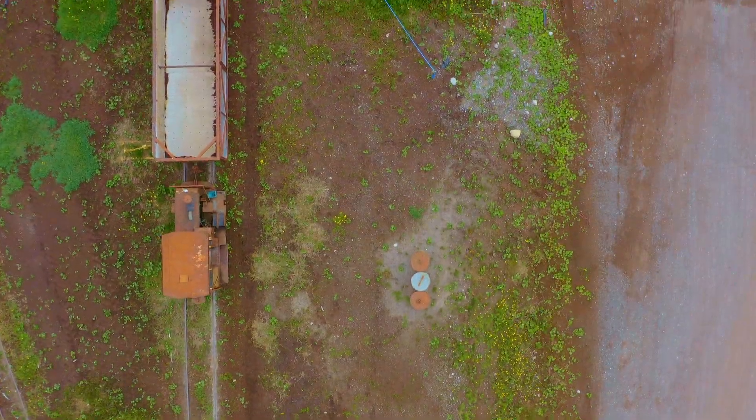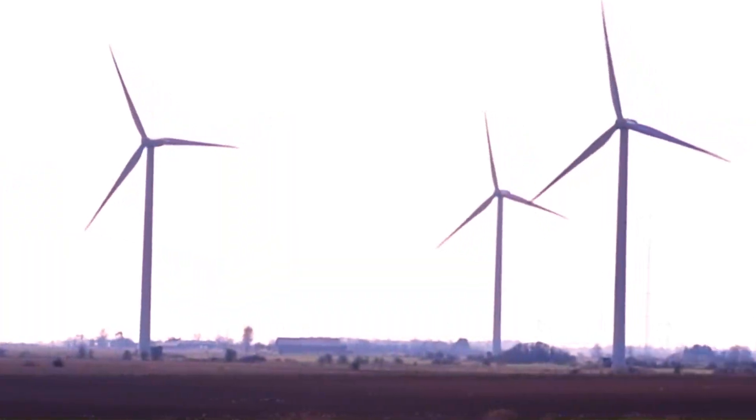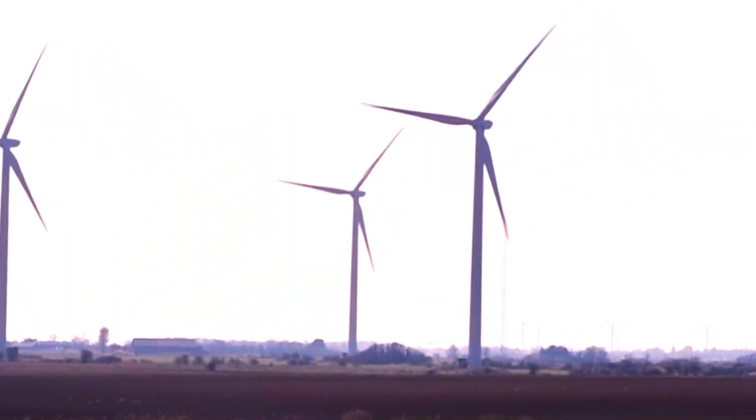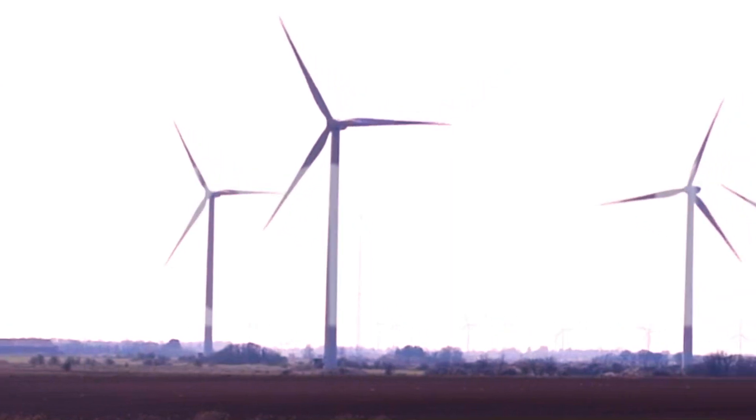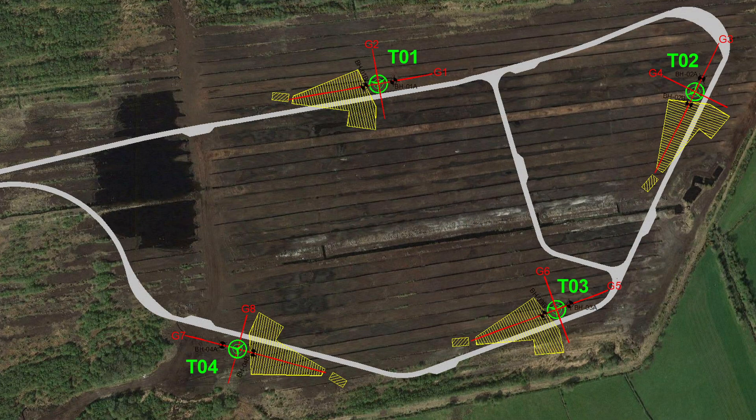For development on peatlands, including roads, railways, wind turbines, solar farms, telecom masts, buildings and cable or pipeline routes, consulting engineers and developers need to know the thickness of peat before the planning and design stage.